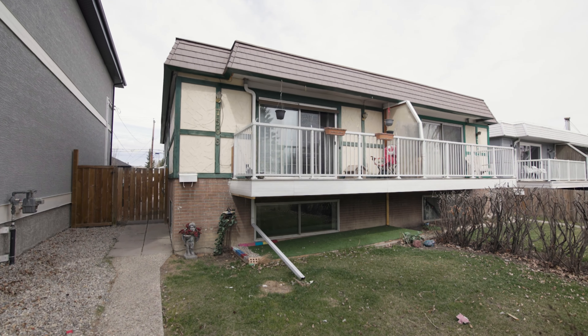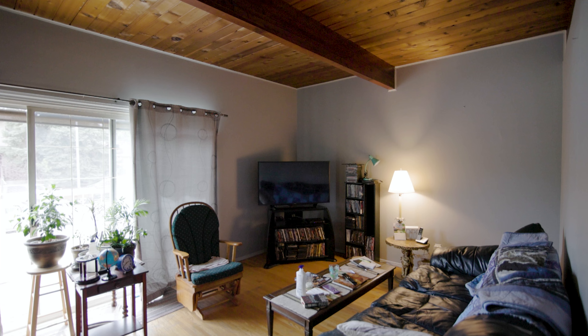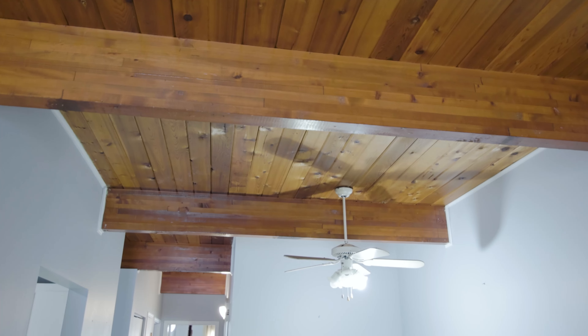Here we are in the living room and dining room. The dining room is a formal area. Nine foot ceilings with a cedar roof gives it a really nice atmosphere up here, with open beams and hardwood floors. These are the real one inch site finished oak hardwood floors. Sliding doors lead to the south facing patio, and the living room is spacious enough to fit a big screen TV.